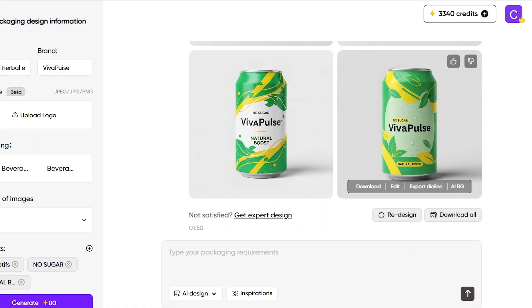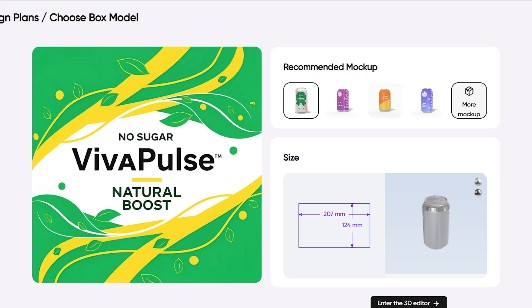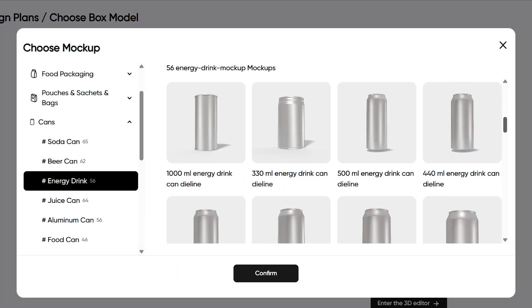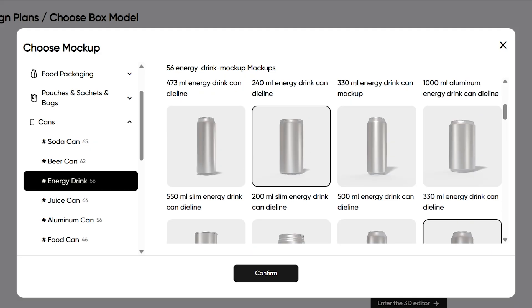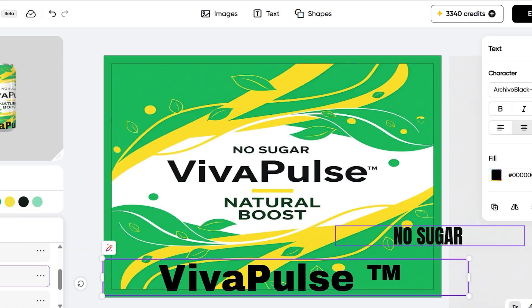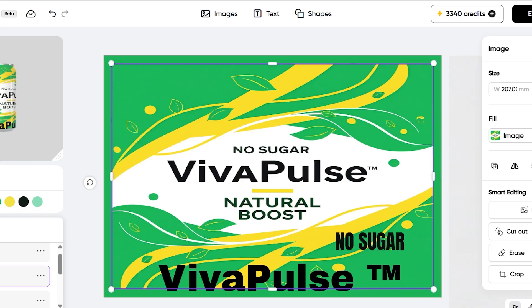There's also another option here called Export Dye Line, which creates all the technical information you need for printing. If you're not happy with the default mock-up, there are tons of alternative mock-ups available. I even modified my can from 350 milliliters to 250 milliliters, exactly the size I want. We can also edit every part of the packaging — images, type, fonts, colors, shapes — anything can be added or removed. You have full creative freedom.